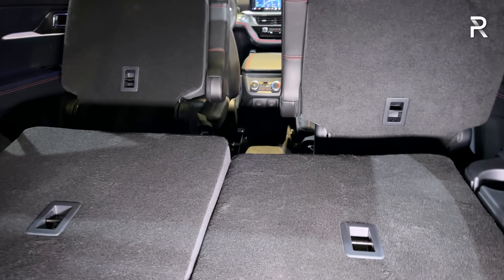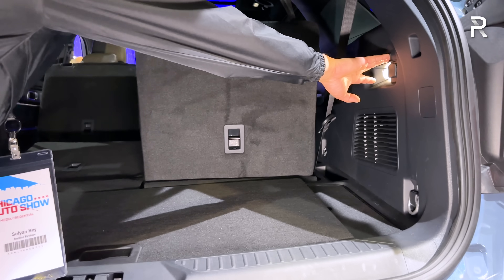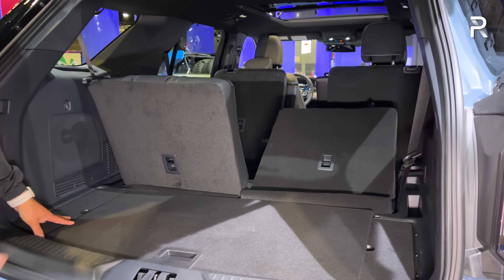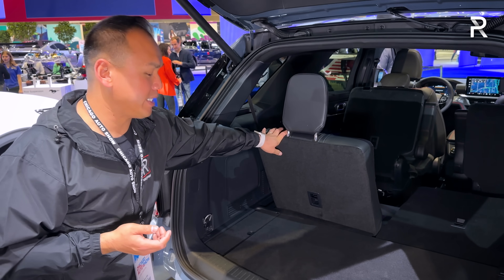In terms of maximum space — here's the button to unfold the third row, and it's power, which I kind of expected considering this is the top trim. The third row itself only seats two people across. If you were looking for an eight-passenger version, sadly the Explorer only seats up to seven.